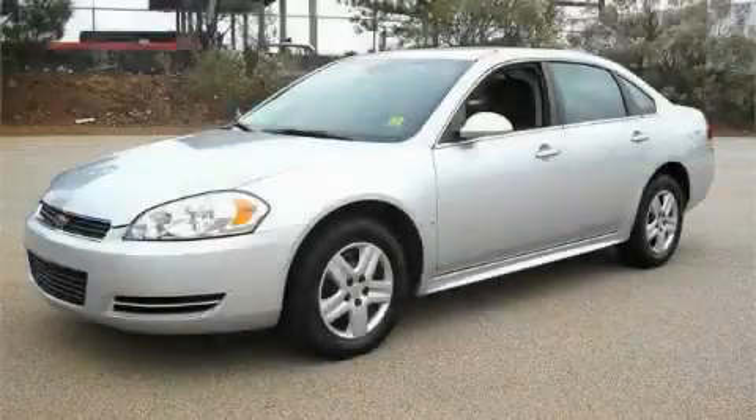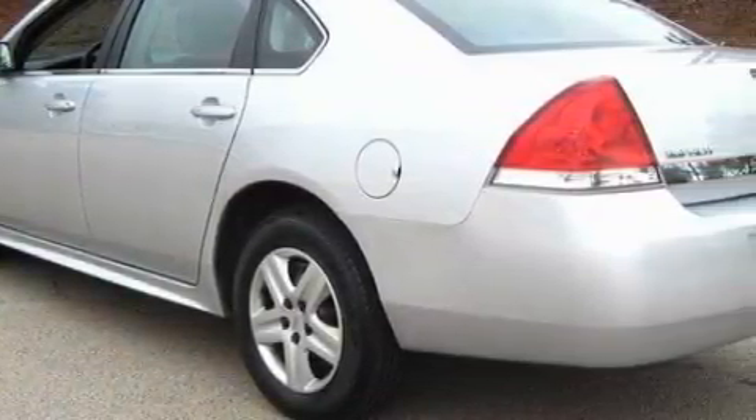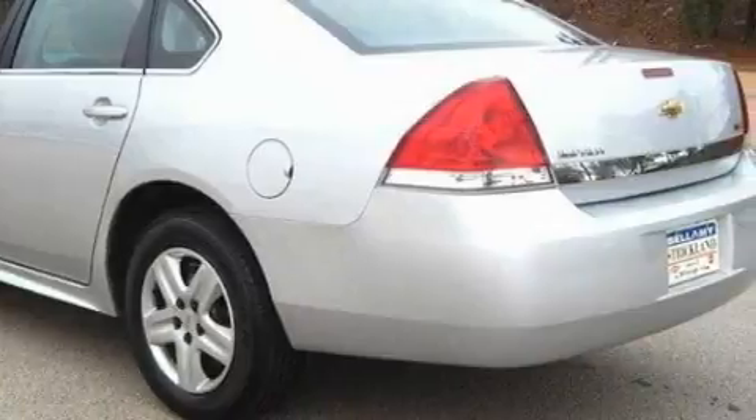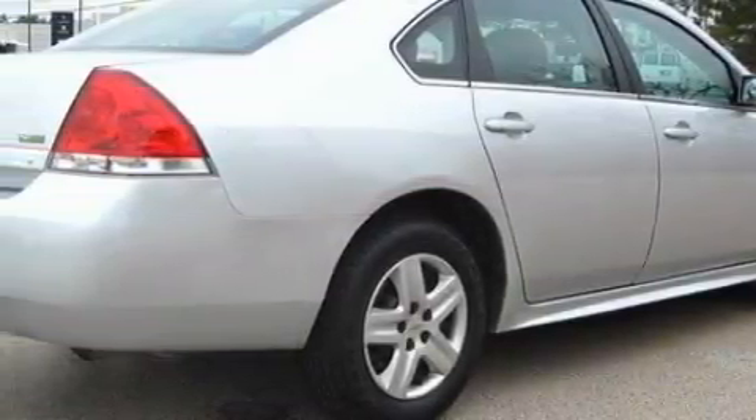This is a 2010 Chevrolet Impala. The most desirable features onboard this Chevrolet include power windows, a dual-zone climate control system, XM satellite radio, rear curtain airbags, four-wheel anti-lock brakes, and this vehicle has fewer than 18,000 miles on the odometer.